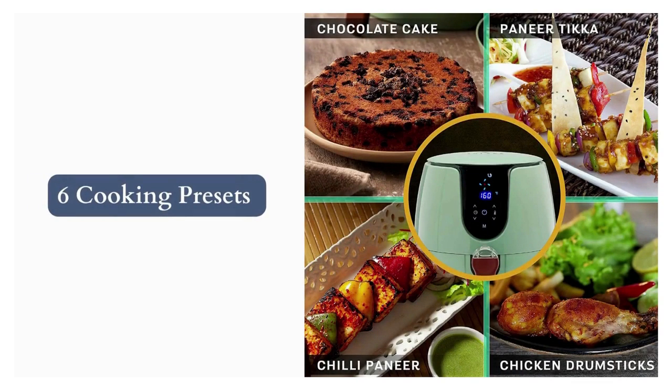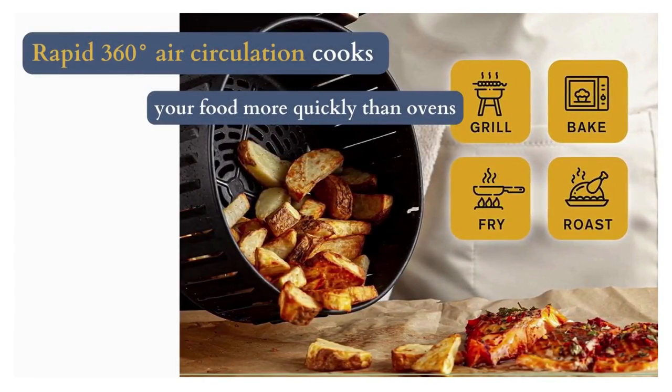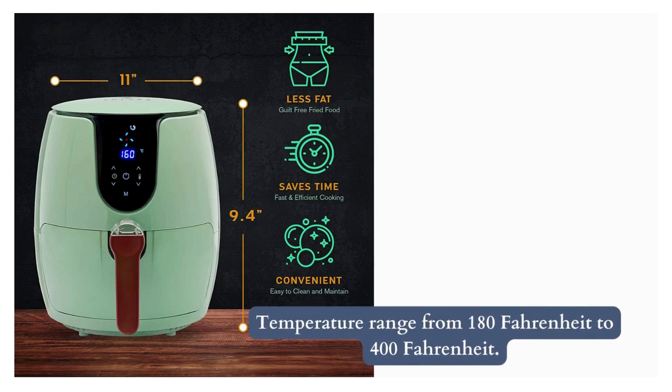It comes with 6 cooking presets: rice, chips, paneer, chicken, steak, shrimp, cake, fish, and pizza. Its rapid 360-degree air circulation cooks your food more quickly than ovens, and it has an automatic shut-off feature.